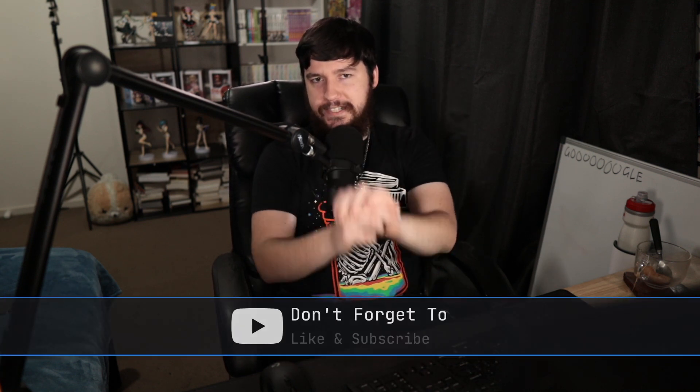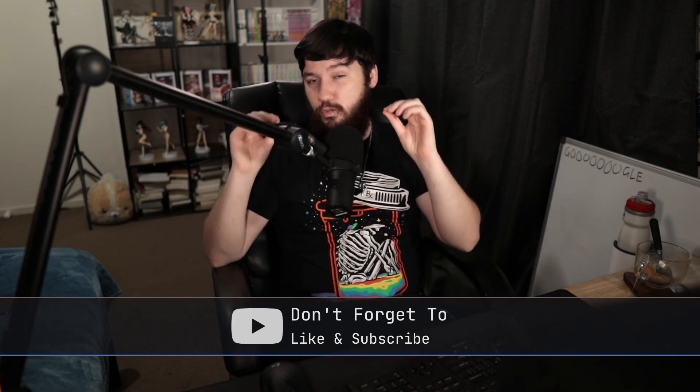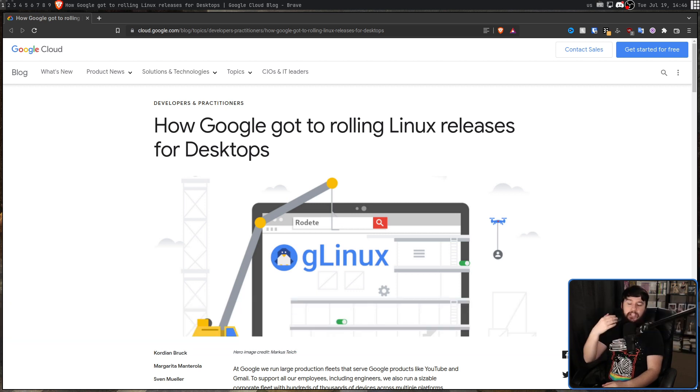But Google decided they don't like that idea. Let's do something a little bit different — let's use a rolling release based on Debian. Because if we're going to use a rolling release, let's do it in the weirdest way possible. This was explained in a blog post titled "How Google Got to Rolling Linux Releases for Desktops." The project is titled GLinux Rodet. But before we can discuss that, we need to talk about how we actually got here and why they even wanted to use a rolling release.